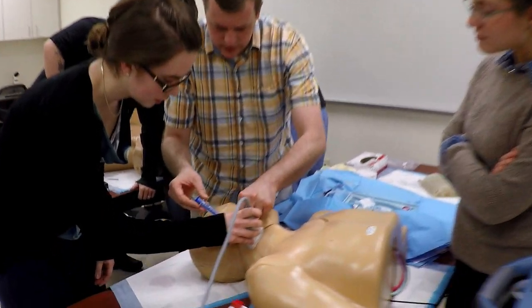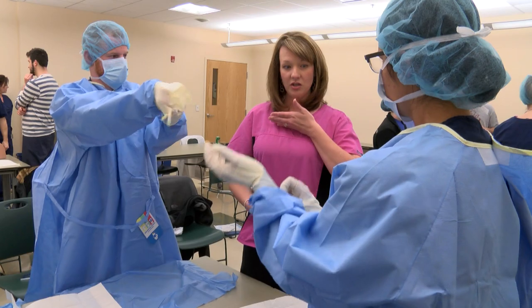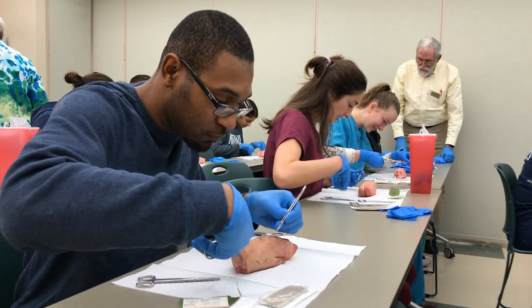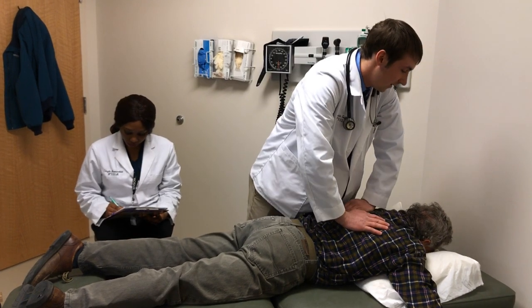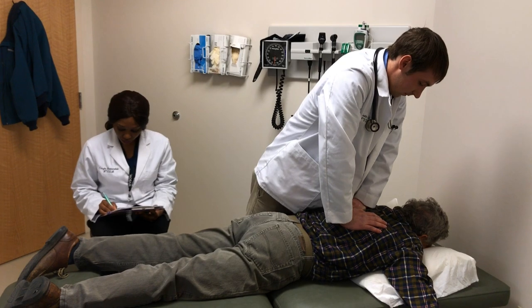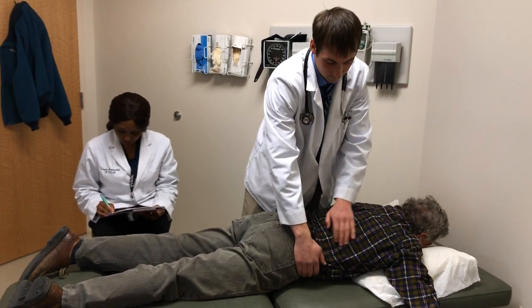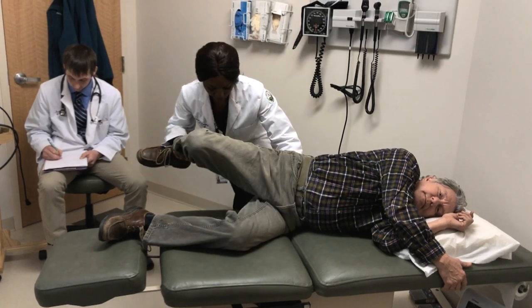During year two, this facility is used for weekly clinical skills labs, such as scrub, suture, and advanced cardiac life support. We also provide our student osteopathic manipulative medicine clinic, where second-year students are able to provide local residents free evaluation and treatment of musculoskeletal complaints.